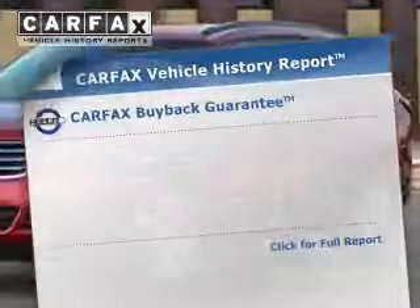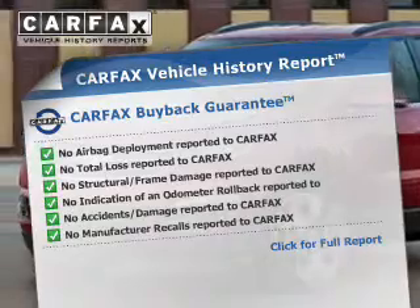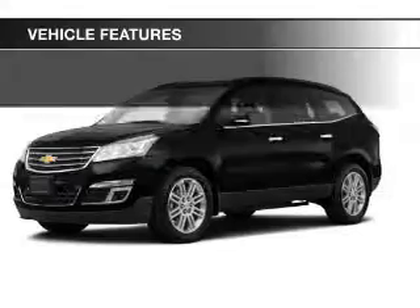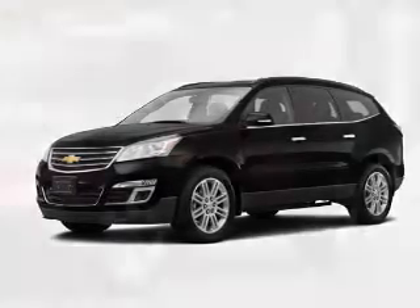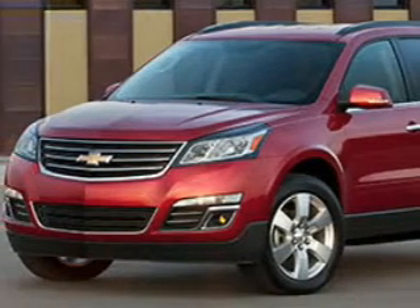This vehicle comes with a Carfax report which reduces your buying risk by providing the vehicle's history before you purchase. Plus enjoy these notable features that are included in this vehicle: keyless entry, power windows, cruise control, Bluetooth wireless, an AM-FM stereo, a satellite radio, and power mirrors.